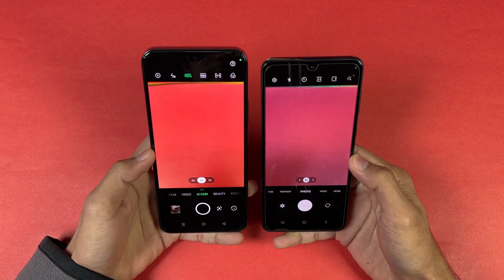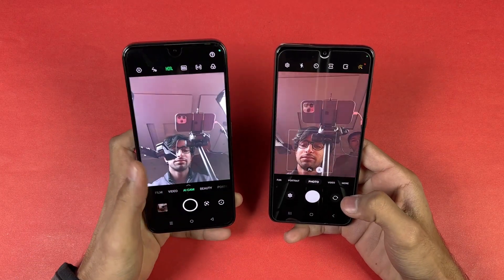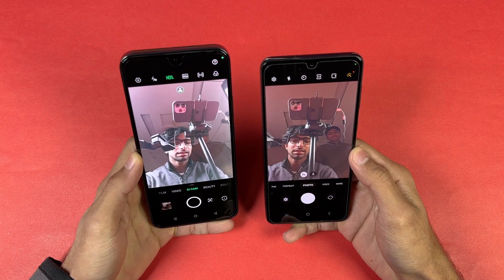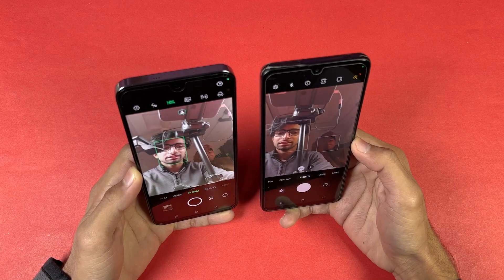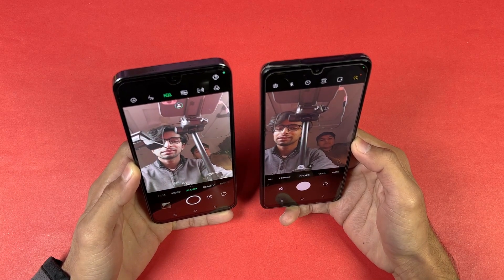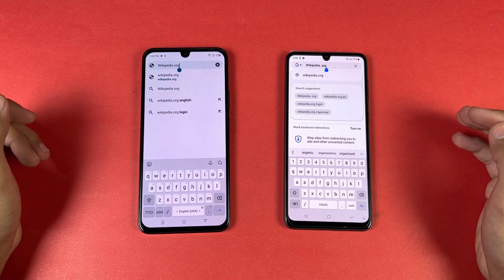The camera performance feels better on the Samsung. Now let's look at the front-facing camera — the front camera looks overexposed on the Note 20. The front camera is better on the Samsung — Samsung has better colors, as you can see on my skin.